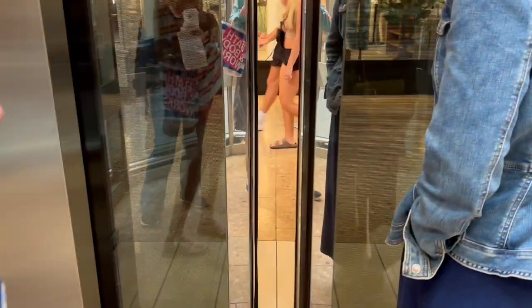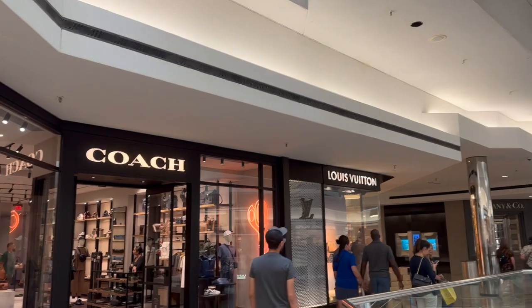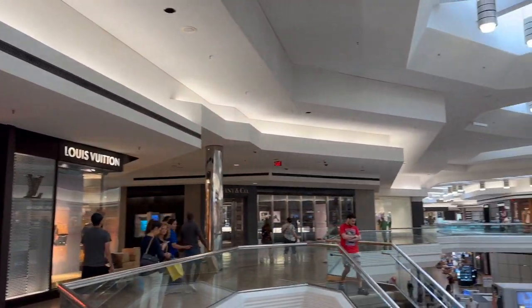That was a really good ride. This mall has options for any shopper, high or low budget. They even have a Coach and Louis Vuitton.